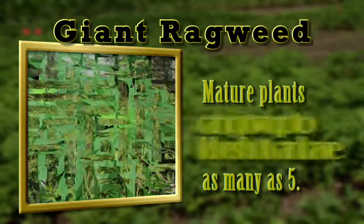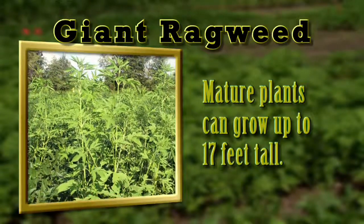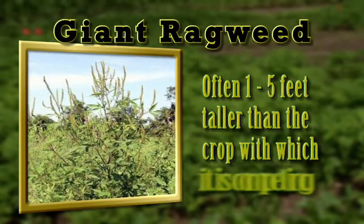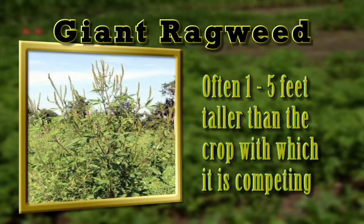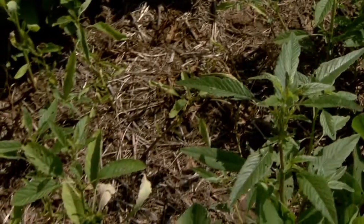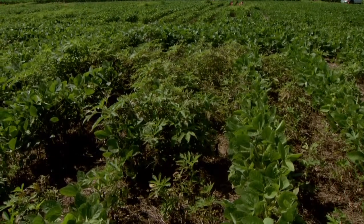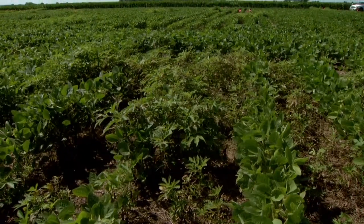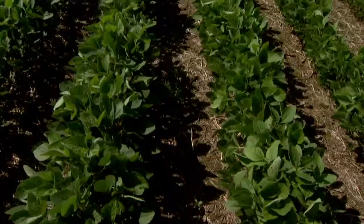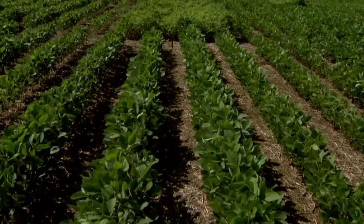Although mature giant ragweed can grow to 17 feet tall, its height often depends on competition with other plants. In a field setting, giant ragweed is often one to five feet taller than the crop with which it is competing. The early emergence and rapid growth rate of giant ragweed provides it an initial advantage over many other weeds and crops. By emerging before other weeds or crops, giant ragweed exploits the available nutrients, water, and light before the crop. As a result, this species typically dominates the community in which it's growing by existing in pure stands.